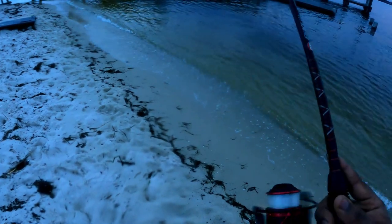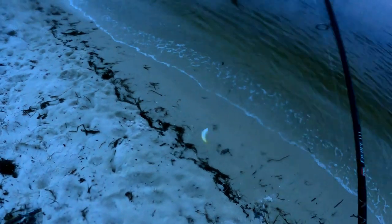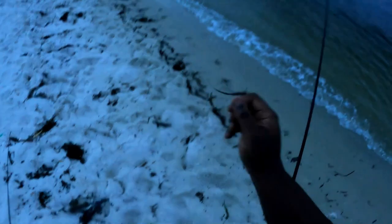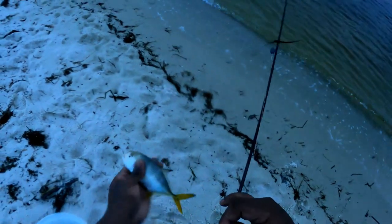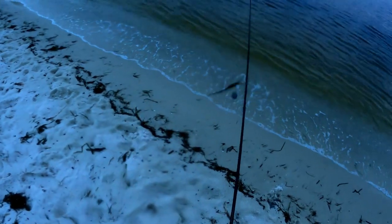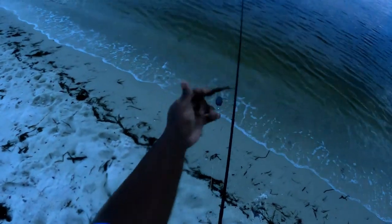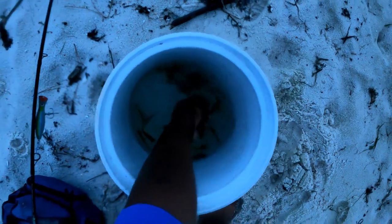I got him that time guys, let's see what it is - a little bitty jack, baby jack. Come on jacks. I got a big hit earlier, look at that small baby jack. I'm going to get him back in the water. Yeah, I got a big hit earlier, I don't know what happened but it got off.